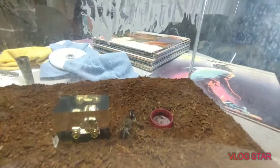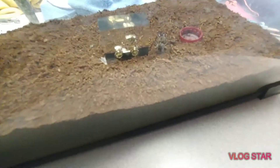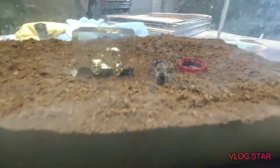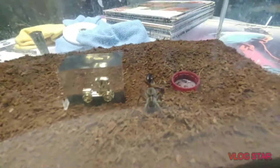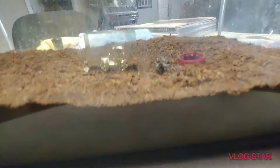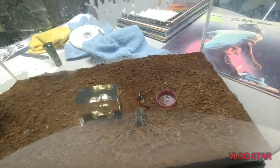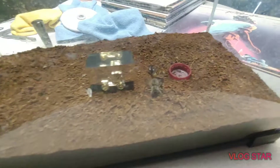Sorry guys, I say this in every video, but my camera focus is still broken. I'm working on trying to get a new phone just for the camera. Again, that's a bottle cap for reference — look how big she is.